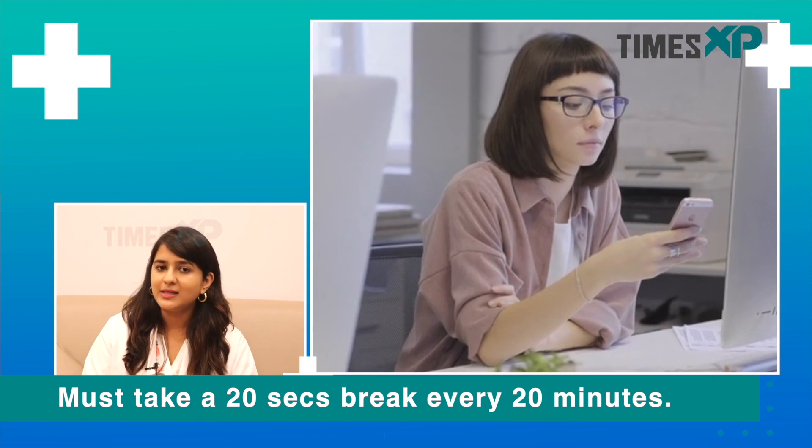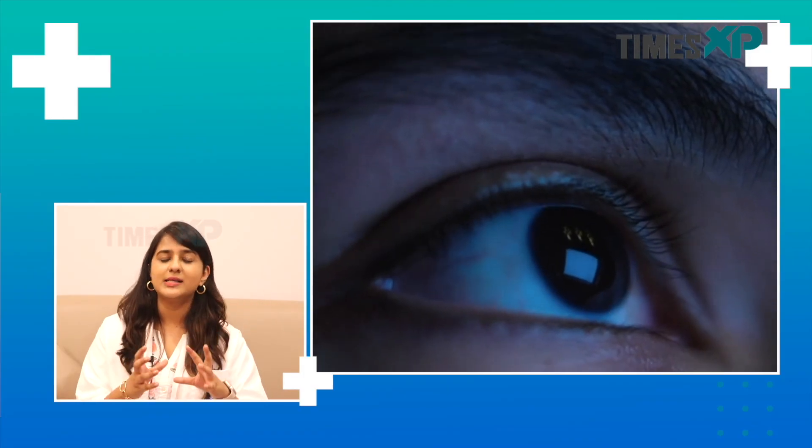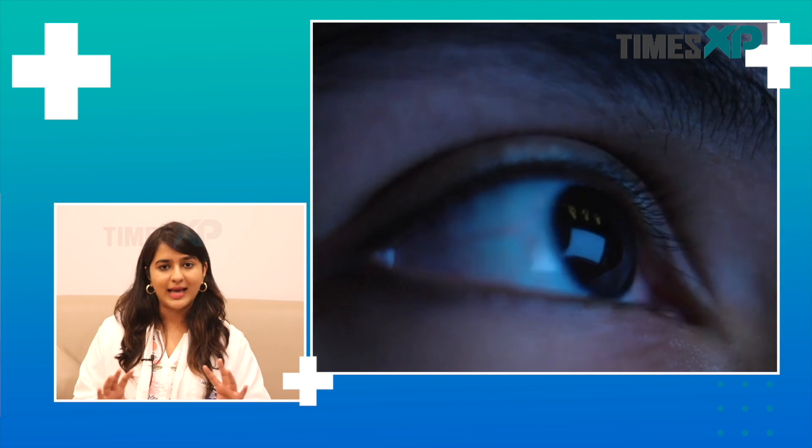So what can you do to combat this? First and foremost there is a rule called the 20-20-20 rule. Every 20 minutes, we must take a break for 20 seconds and look at something 20 feet away. The 20 seconds gives us a chance to blink and really relax our eyes, and looking at something far away relaxes the eye muscles. There are muscles surrounding the eye which contract when we look at something very nearby or close to us.